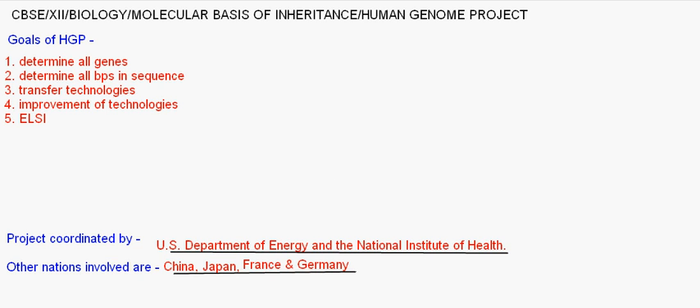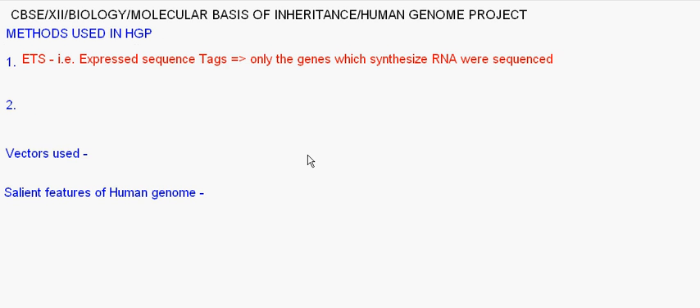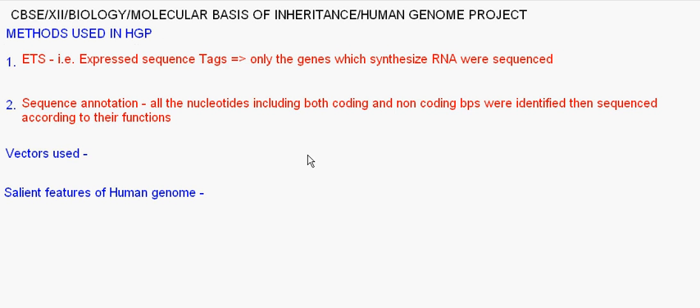Until now we dealt with background information about HGP. Now, coming to the actual processes used to sequence the human genome. Basically, two methods were applied. One is EST — Expressed Sequence Tag — in which only the genes that code for, or synthesize, RNA were sequenced. The next process is sequence annotation.